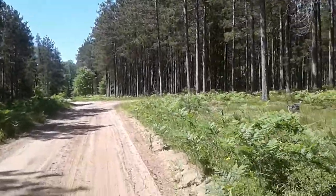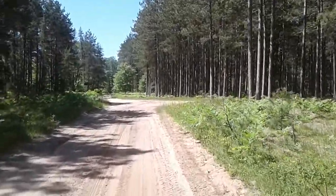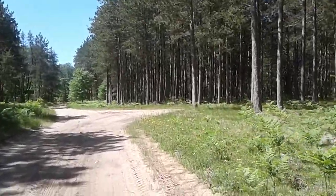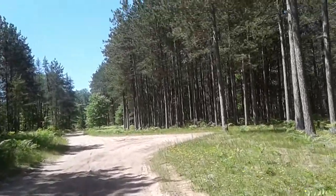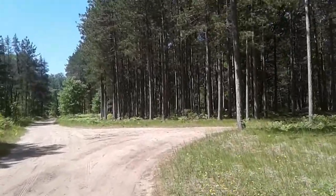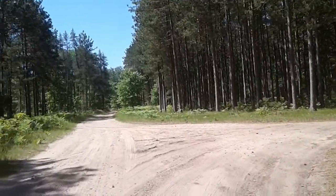So when I say I picked 30 quarts of them last year, that's a whole lot because it takes probably around a thousand berries to fill each quart, maybe a little more.